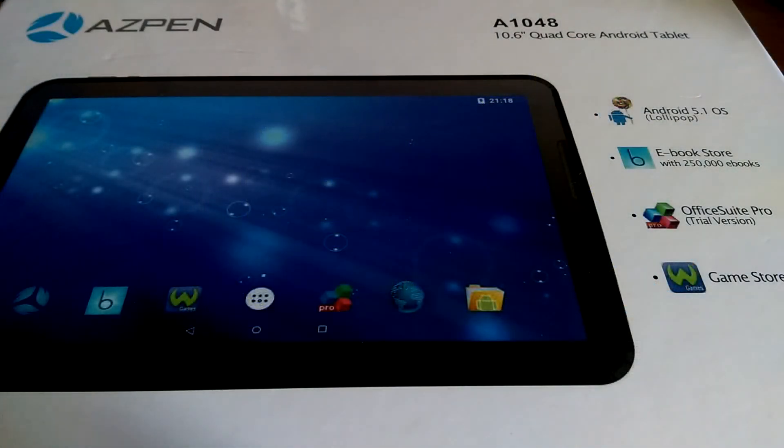Hey folks, here at OSReviews you're watching our first look and quick review of the Aspen A1048. This is a 10.6-inch quad-core Android tablet that runs Android 5.1 Lollipop. It's a pretty stock install of Android, which is good to see, and it's also fairly affordable, coming in at under $100, and you can pick it up directly through Amazon.com.